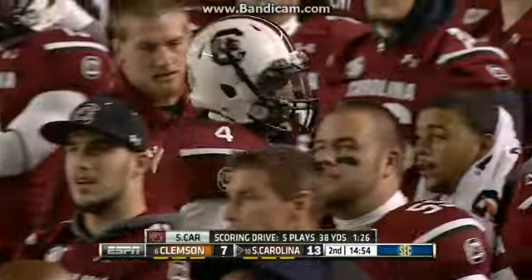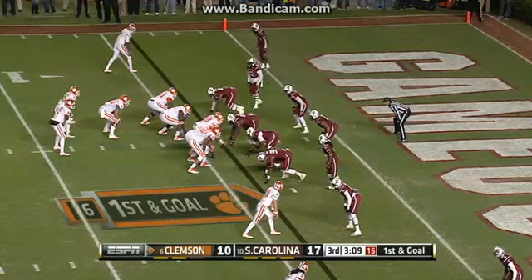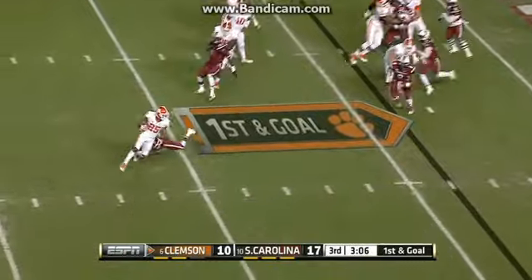In the second, Shaw going to the air, finds Shaq rolling in the corner for the touchdown. South Carolina up 14-7.